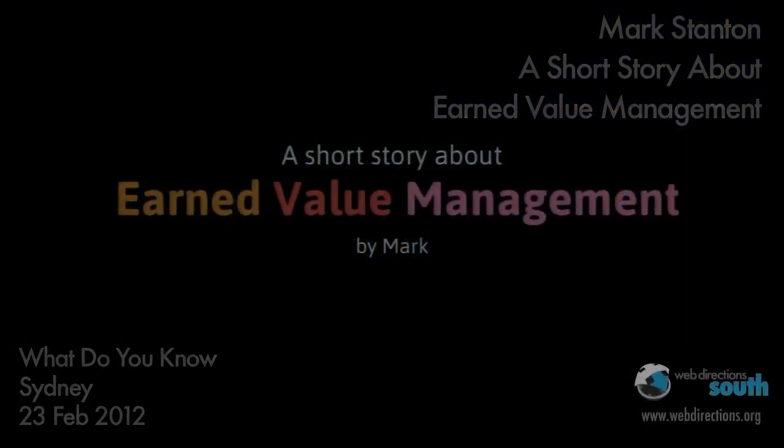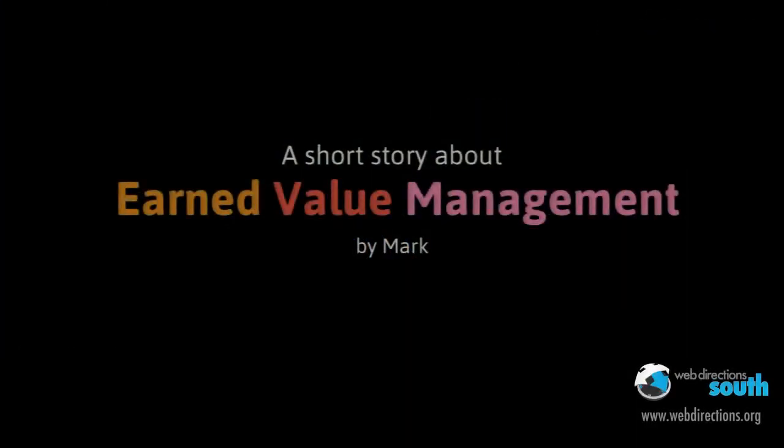My name is Mark and I want to apologize in advance, but I'm going to inflict some maths on you tonight. It's fairly simple and it's very useful if you're doing any sort of project work. So hopefully it will be worth your while.